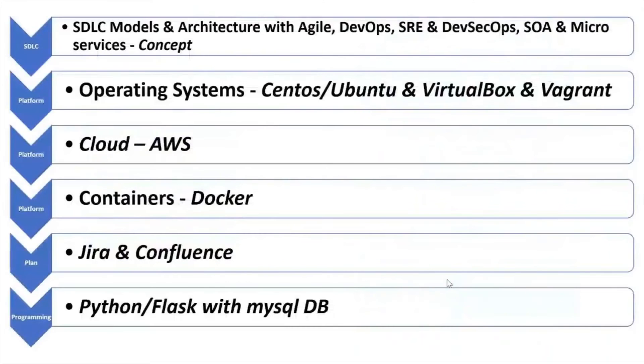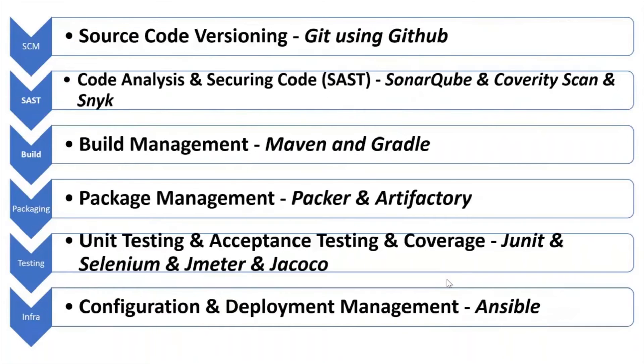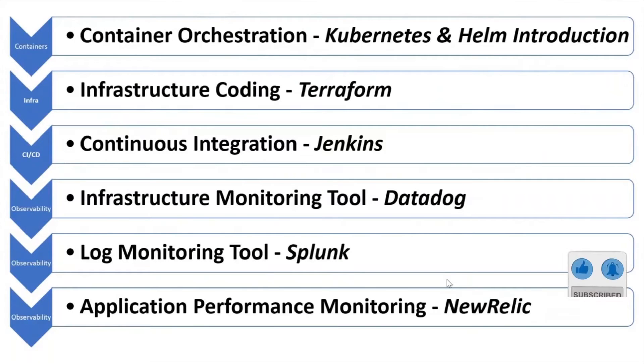As part of this course, you will learn multiple things: Linux, AWS, Docker, Jira, Confluence, Python, Git with GitHub, SonarQube, Maven, Gradle, Packer, Artifactory, Selenium, JMeter, Ansible, Kubernetes, Helm, Terraform, Jenkins, Terradoc, Splunk, and New Relic.